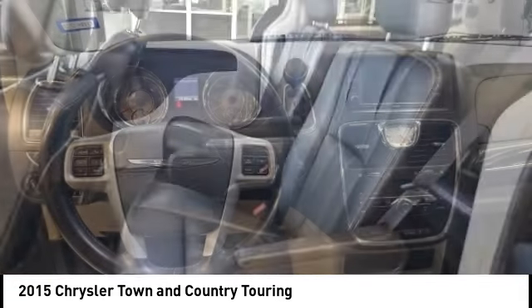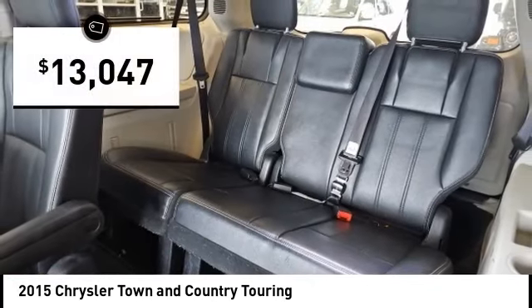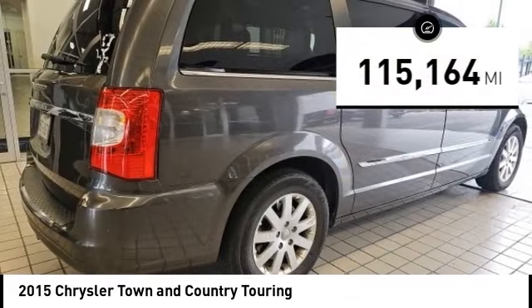Seat seven comfortably and choose from stow-and-go seating or the innovative swivel-and-go seating, and is priced below $15,000. This vehicle has less than 120,000 miles.